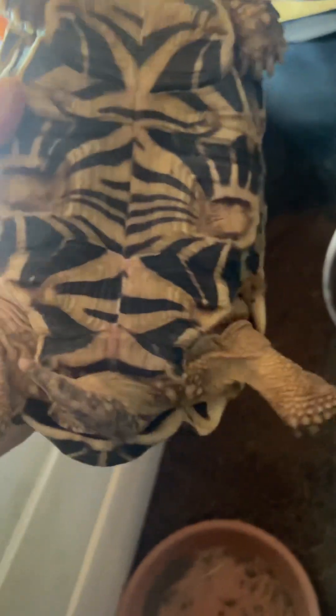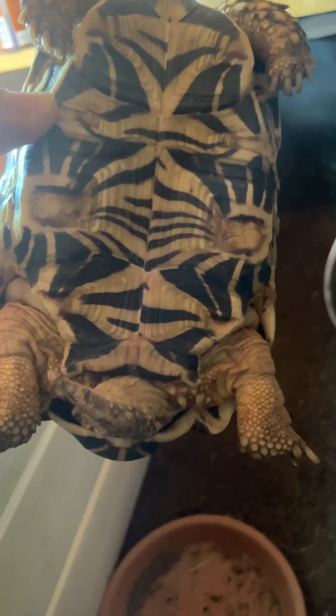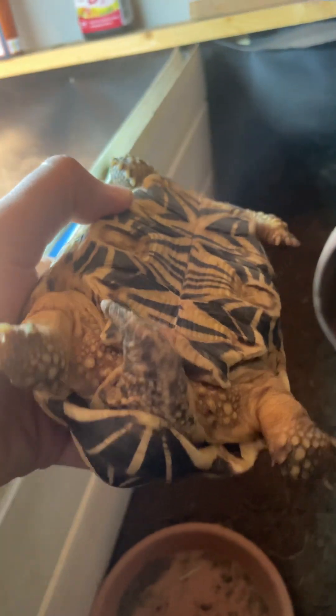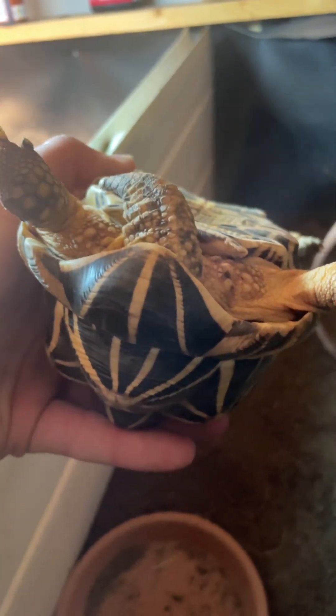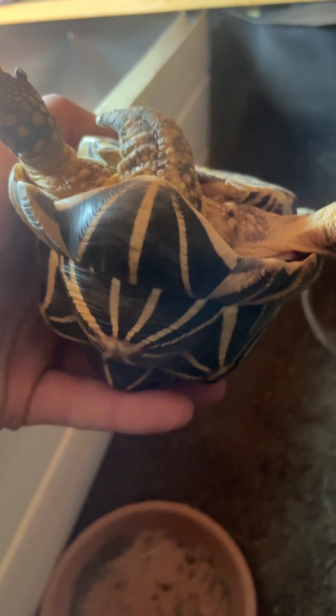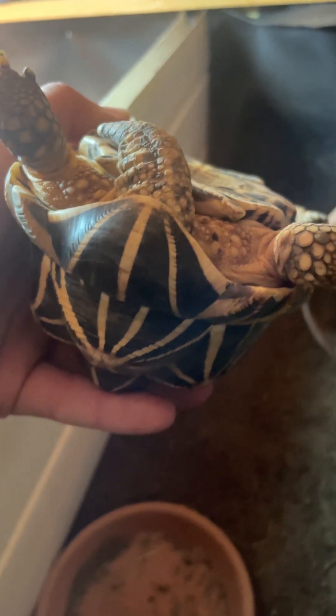It doesn't really flare out much — a little bit at the hips, flaring out as is typical for a male. But its giant tail always tells you it's male, as well as the anal scutes — how they just hang over and protect the male bits from other males mounting.